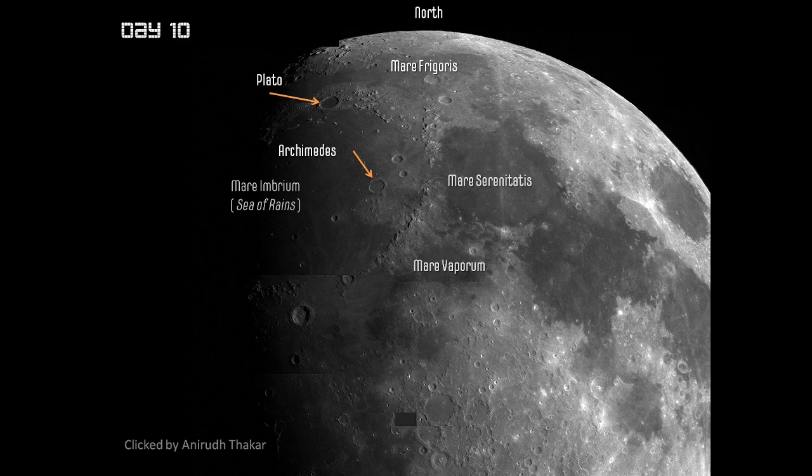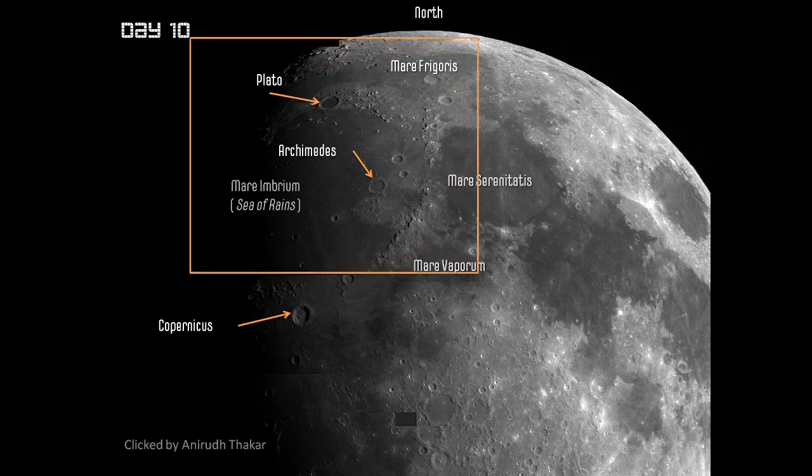Copernicus was the person who for the first time gave us a complete heliocentric theory of the solar system. It was a long time before we accepted that the earth goes around the sun. However, he is immortalized on the moon with his name given to this beautiful, deep crater that you can see.